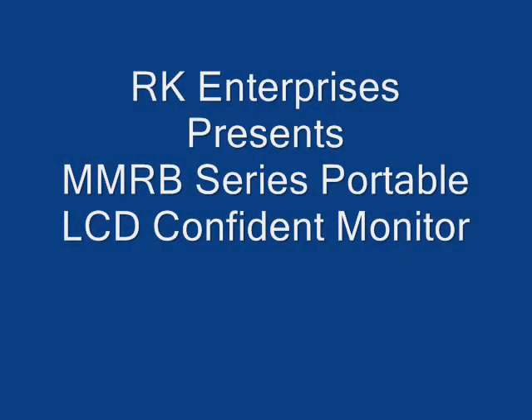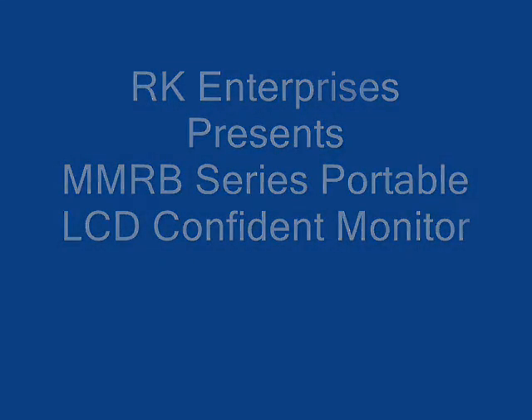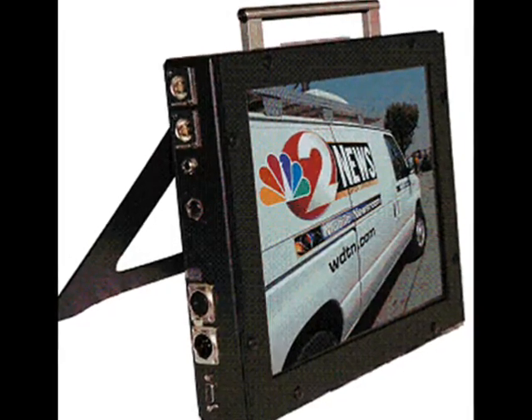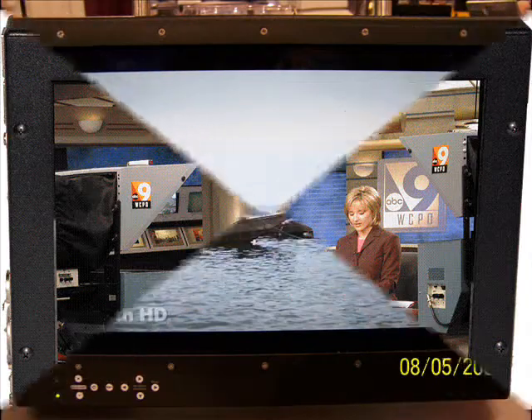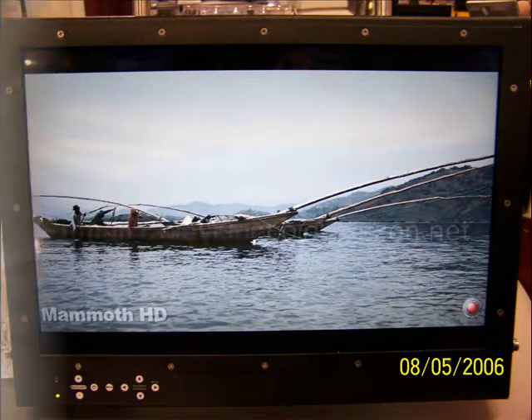Hi, Randy King for RK Enterprises. We developed the MMRB series of LCD field monitors. They're ruggedized monitors customized to fit your needs, be it HD, SDI, composite, VGA, RGB, or combinations thereof.